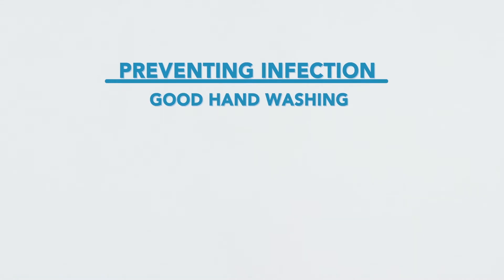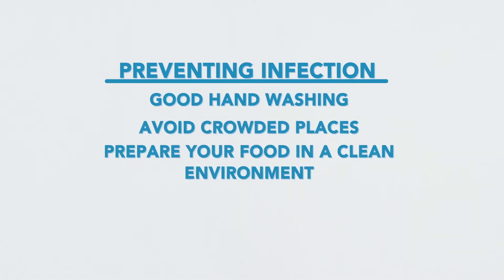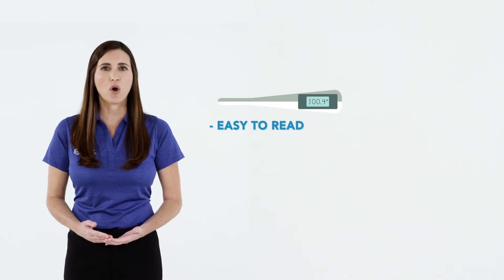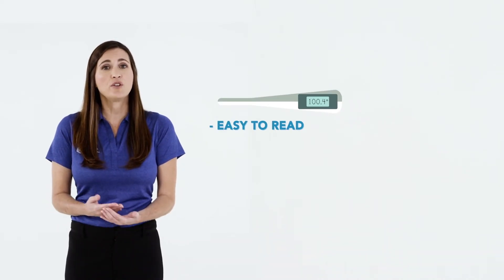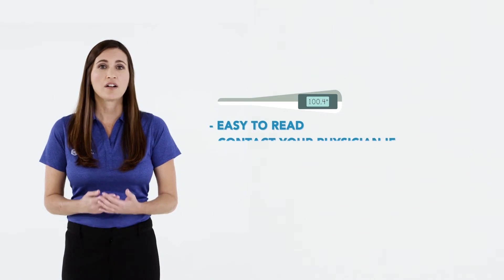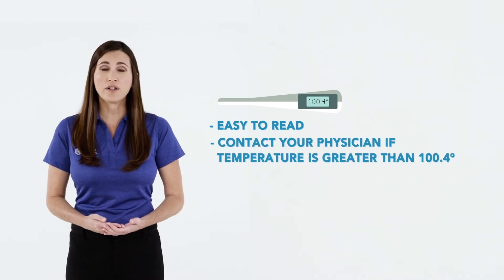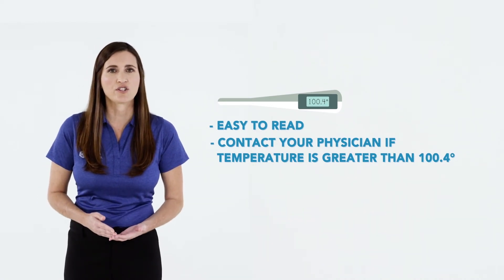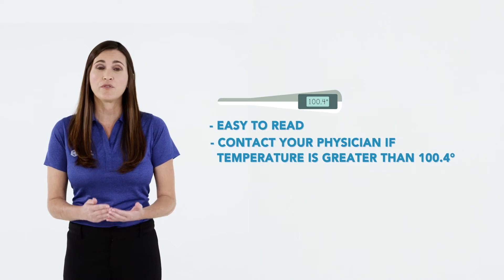When your white blood cells are low, it puts you at a greater risk for infection. Some things that you can do to prevent infection are good hand washing, avoid crowded places, prepare your food in a clean environment, and avoid people who are sick. It is important for you to have an easy-to-read thermometer in your home in the event that you feel you may have a fever. Contact your physician if your temperature goes above 100.4 degrees. Further precautions related to your risk for infection will be discussed at the time of your treatment.